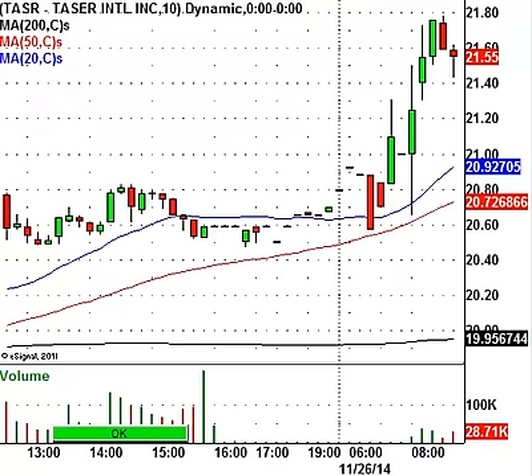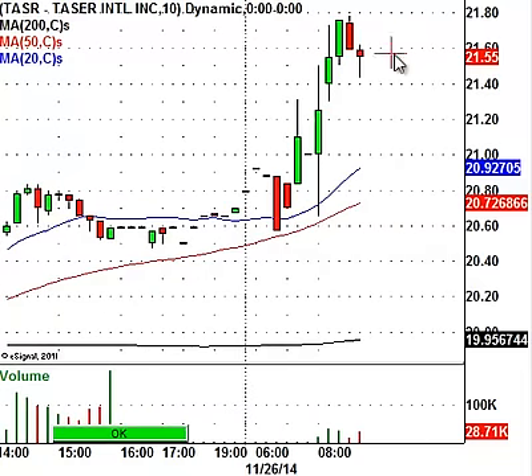Let's take a look at Taser. Looks like Taser struck a deal with somebody. The stock right now is trading at $21.55 — it closed at $20.59. Stock is already overbought. I'm seeing a lot of resistance at $21.80 to $22. So don't look for much more upside in Taser today. Stock is definitely under some pressure.